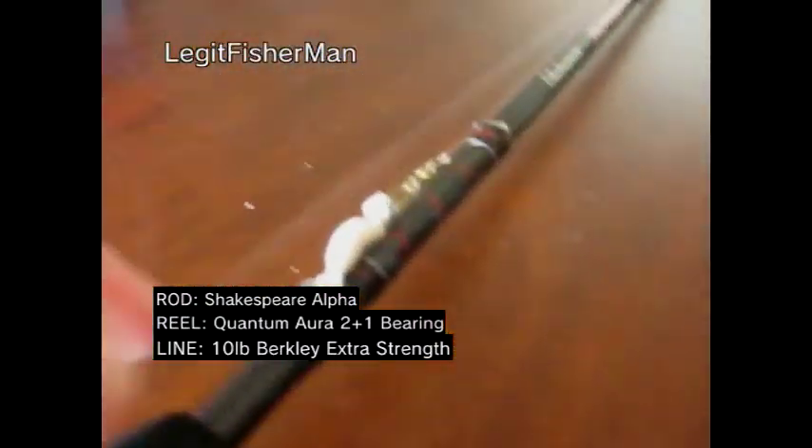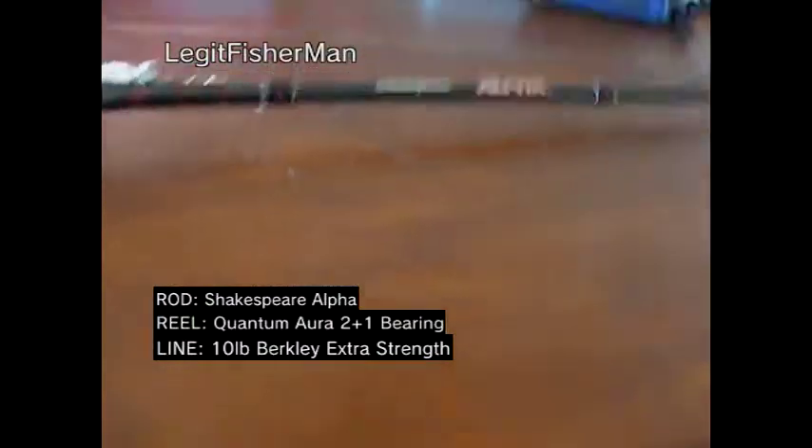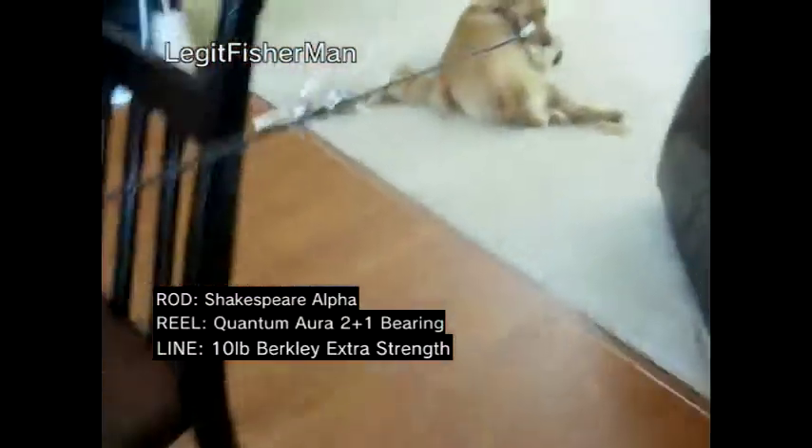I've still got my 10 pound Berkley test on here and I'm using my white Mr. Twister's as always. The rod I'm using is a Shakespeare Alpha — it's a nice old graphite pole. Good Bait Caster. You can see the Bait Caster.